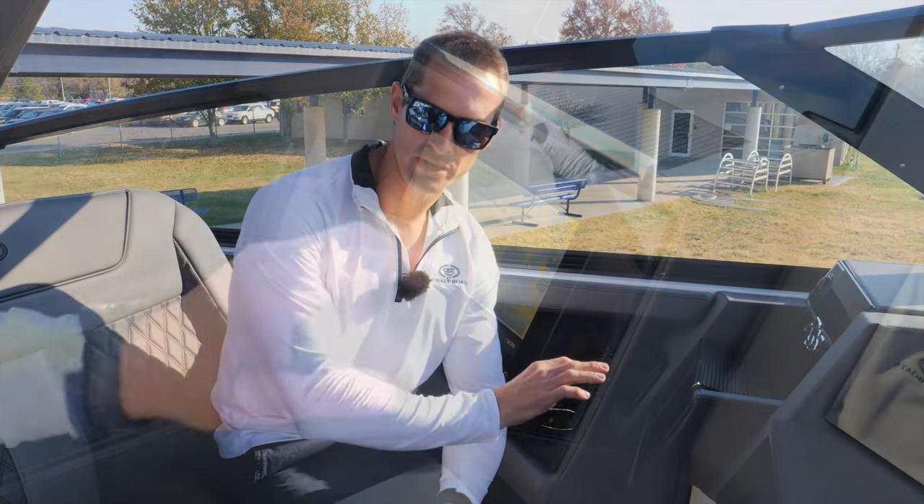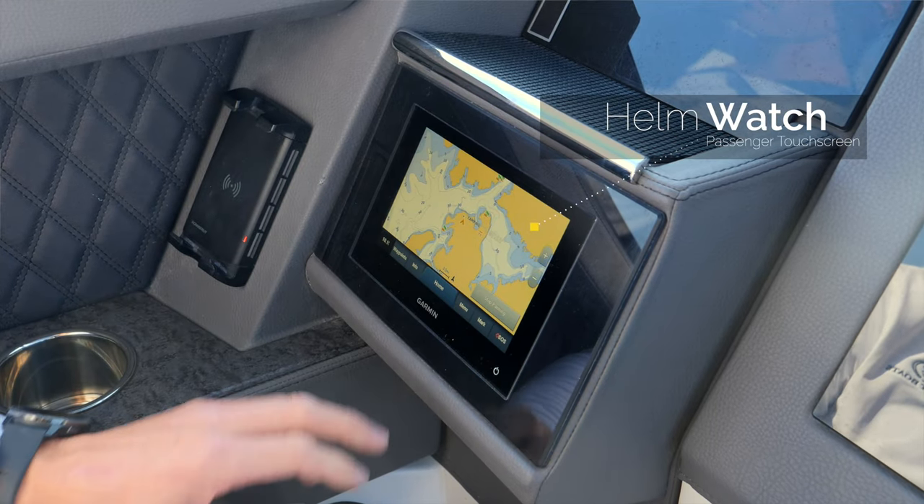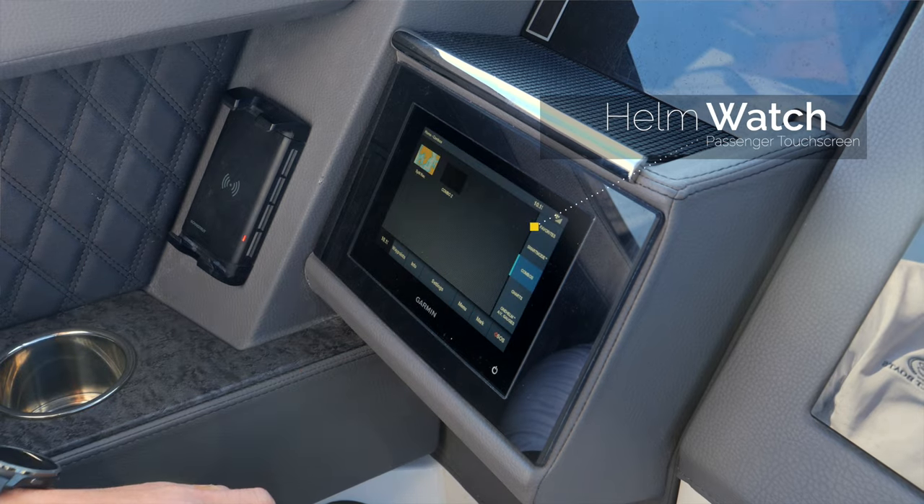One of the options that make this boat very unique is the optional helm watch. This is a touch screen Garmin on the passenger side, which gives them the controls to look at waypoints, control the stereo and even view engine parameters.